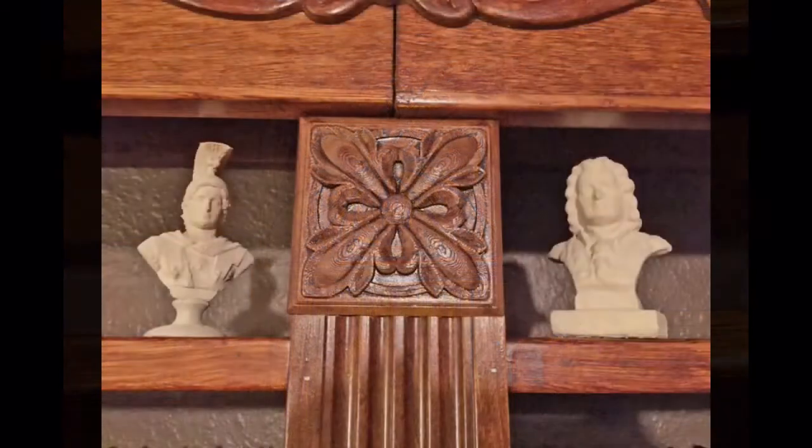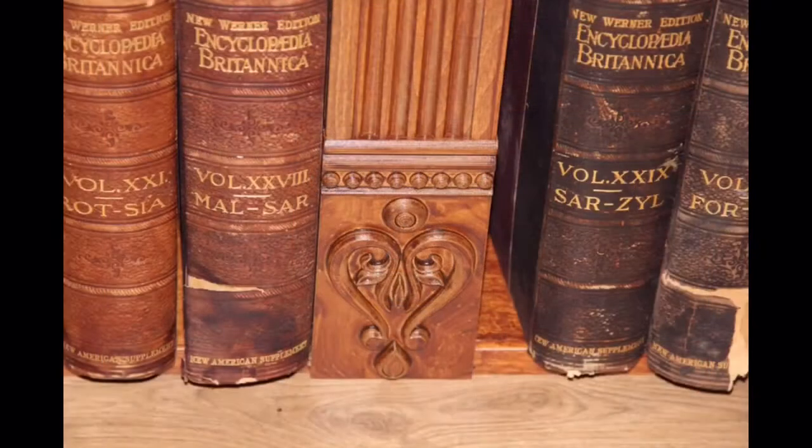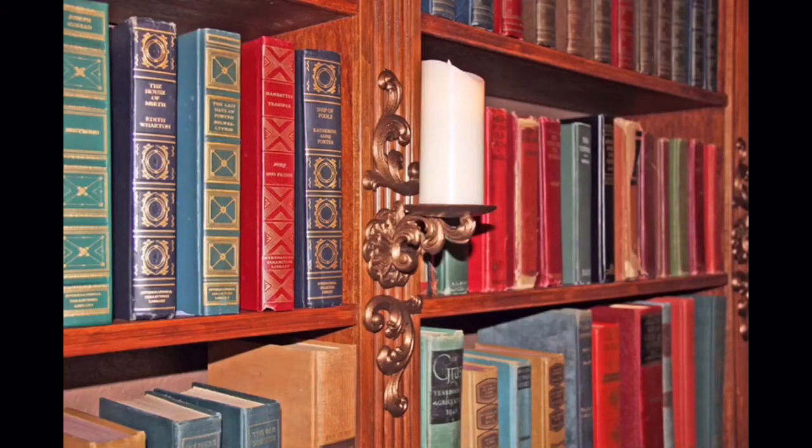First are the rosette blocks up top. There are busts scattered about. At the bottom are plinth blocks, 3D printed. Some candelabras are also 3D printed and painted gold for a more realistic effect.